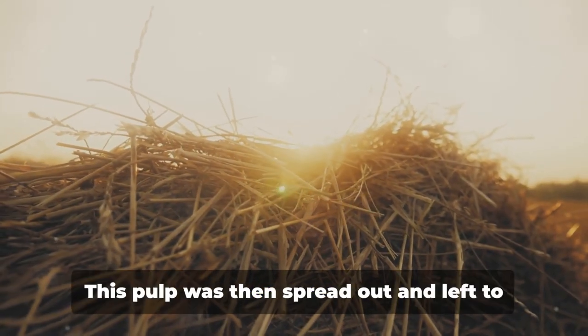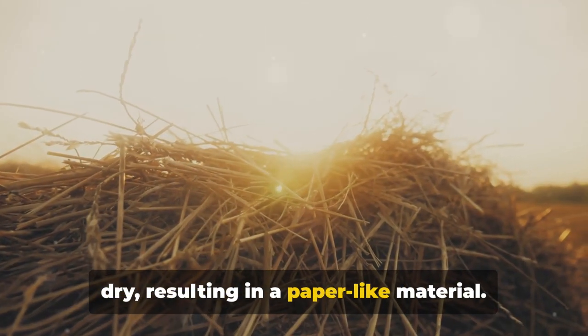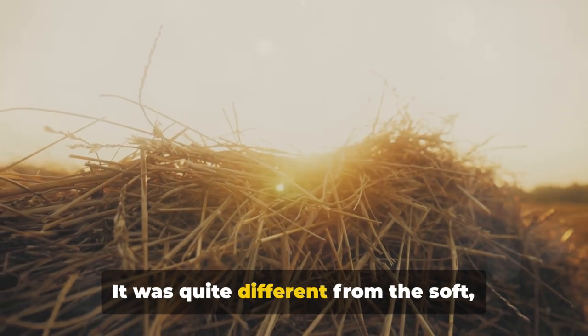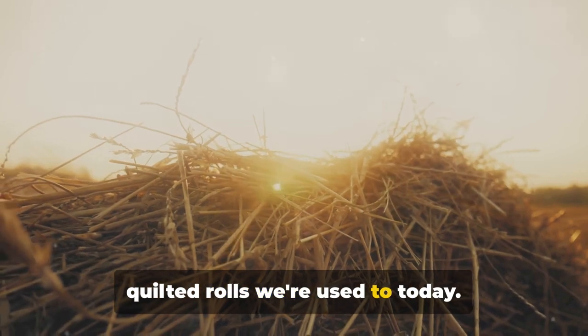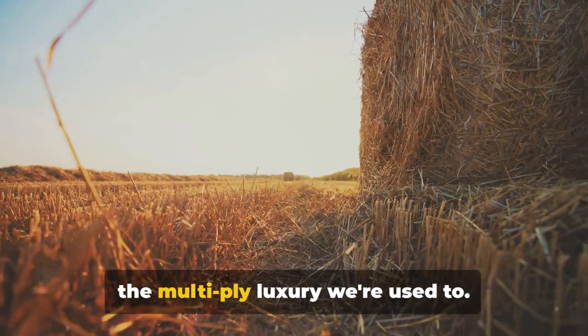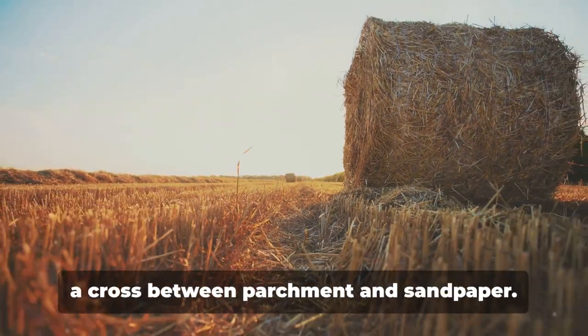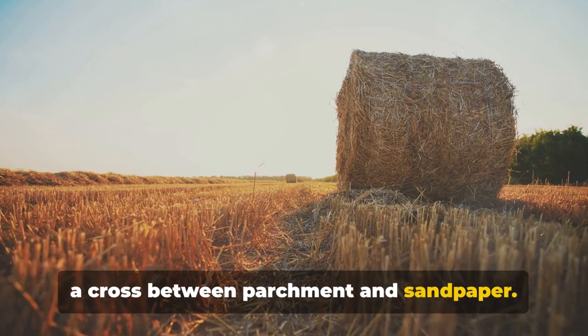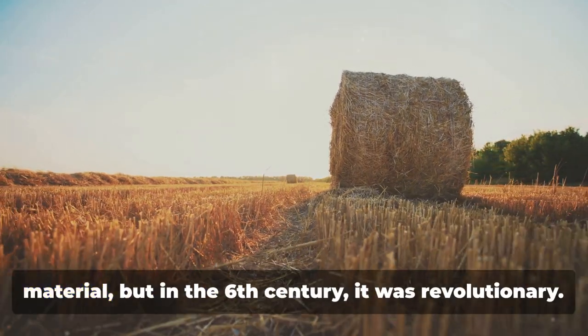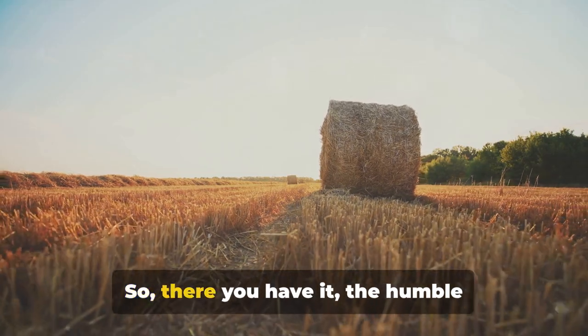This early toilet paper was made from rice straw, which was boiled and pounded to create a pulp. The pulp was then spread out and left to dry, resulting in a paper-like material. It was quite different from the soft quilted rolls we're used to today — rough, coarse, and a far cry from the multi-ply luxury we know. The texture? Think of it as a cross between parchment and sandpaper.